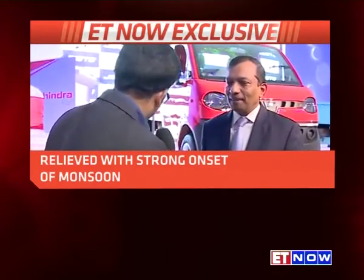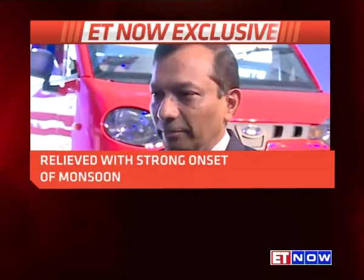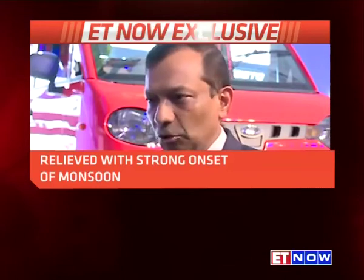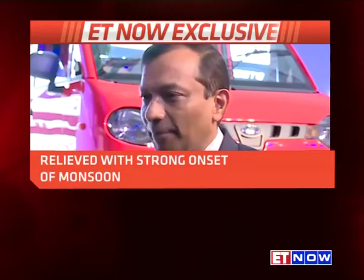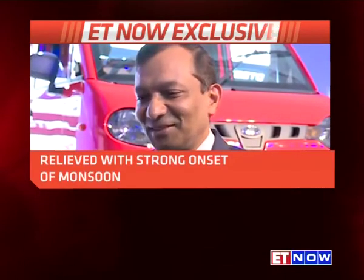Talking about the UV space — people are expecting a new platform, a new car. By when can we see the new Mahindra car? Nothing has changed from last time. I have talked about launching nine products: three new platforms, three major refreshes, three minor refreshes. We have launched one major refresh — the XUV500. We are launching one new platform today, which is the P601 platform or JITO vehicle. We have two new platforms coming and five more refreshes coming, all during this year. When is the new SUV on a new platform coming? Just wait and see.